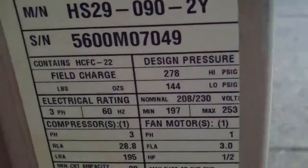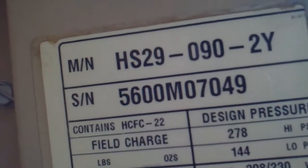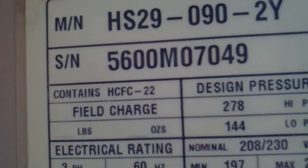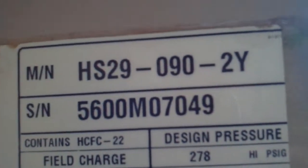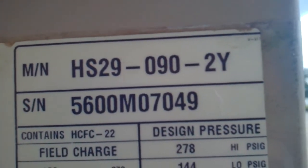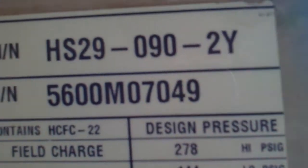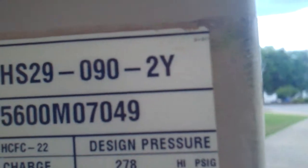And over here we have another Lennox unit. The model number is HS29-90-2Y. Serial number is 5600M07049.